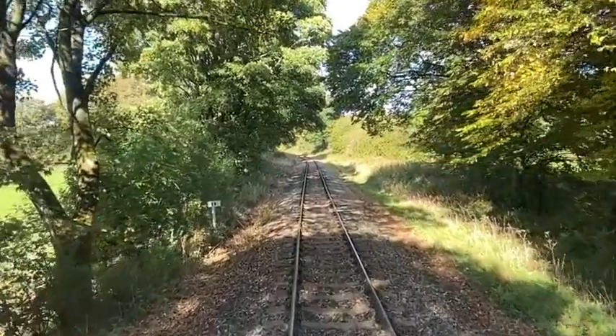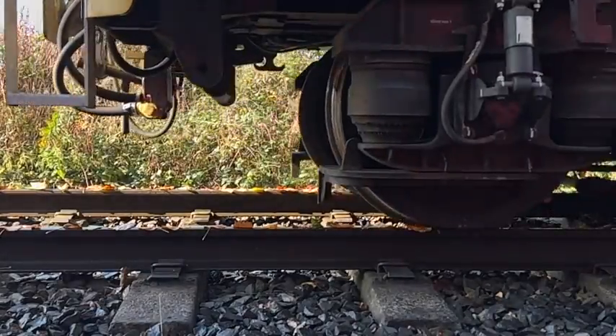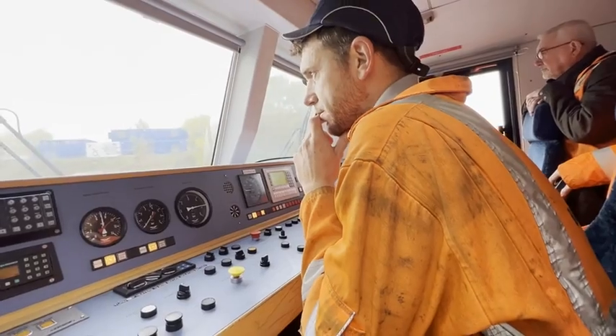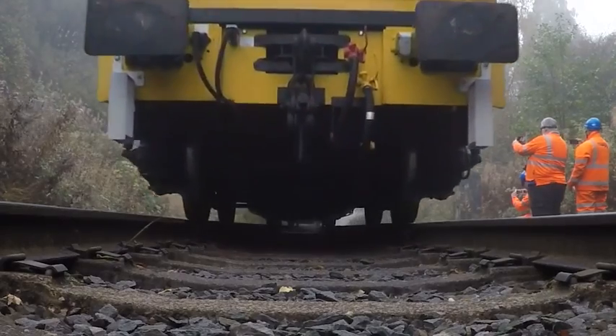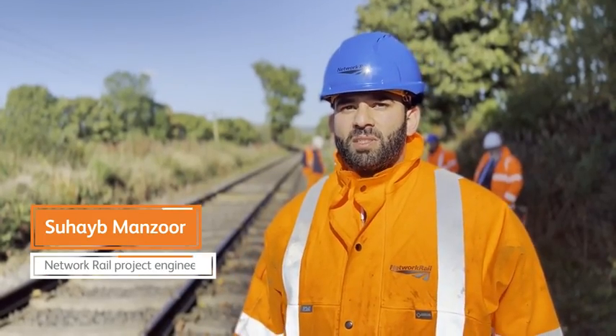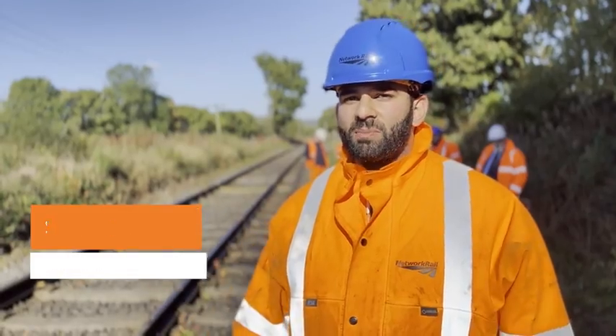At this time of year rail passengers will be all too familiar with delays caused by leaves on the line. But could a space-age solution be the answer to an age-old problem? This month Network Rail has used heritage lines to test 21st century laser and plasma technology. Fundamentally, we're just looking to see if we can find a new sustainable technology that's cost-efficient and effective at removing the contamination from the railhead.